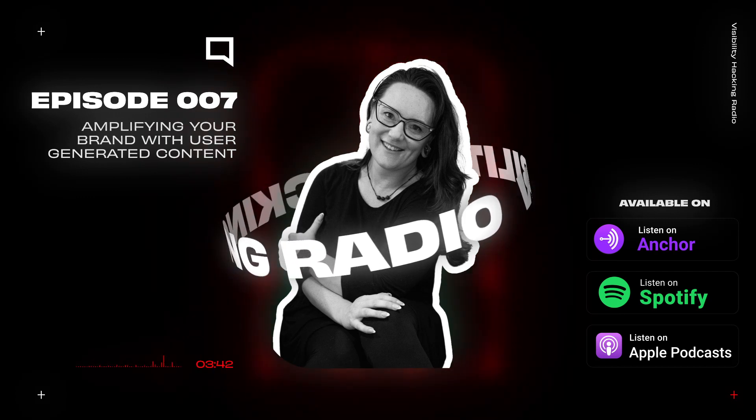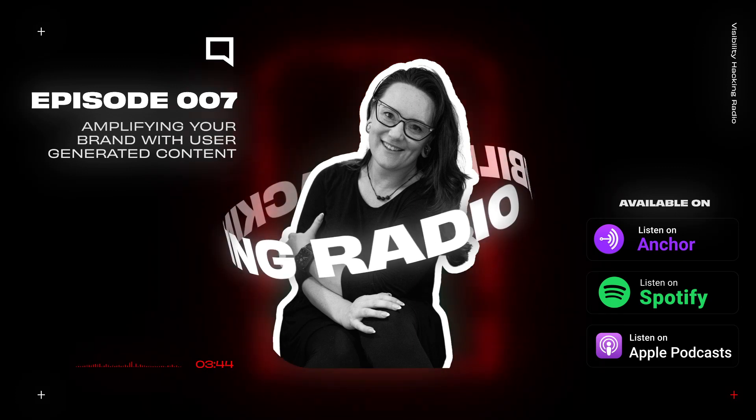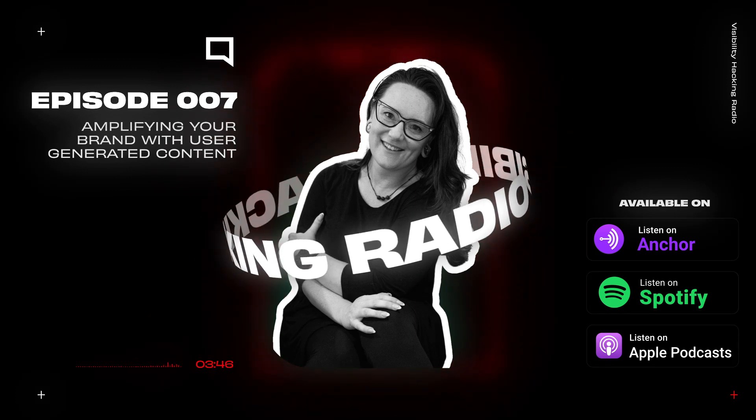And remember to subscribe, rate, and review the podcast. Until next time, be excellent to each other.